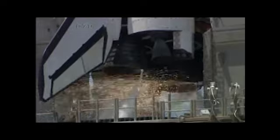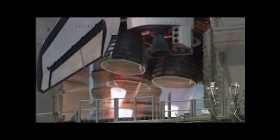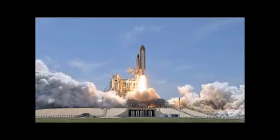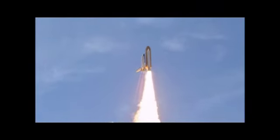Go for main engine start. 6, 5, 4, 3, 2, 1, and 0 — and liftoff of Space Shuttle Atlantis, reaching the crest of its historic achievements in space.